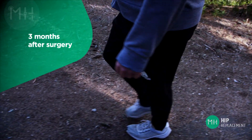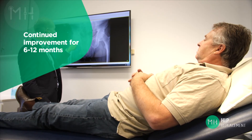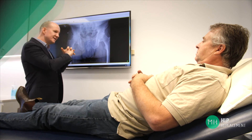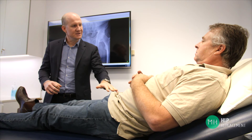By three months the majority of patients will be over eighty percent recovered and back into all usual activities. The final twenty percent of your recovery occurs slowly but gradually from three months after surgery, and you can have continued improvement for up to six to twelve months after surgery. During this period you'll become more accustomed to your new hip and most of the little niggles will slowly fade away.